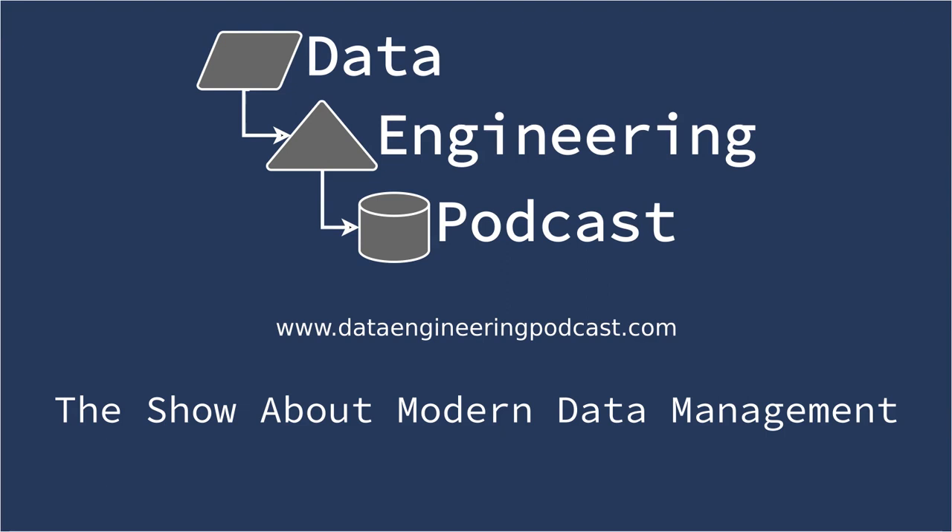Hello and welcome to the Data Engineering Podcast, the show about modern data management. When you're ready to build your next pipeline, check out our friends at Linode. With 200 gigabit private networking, scalable shared block storage, and a 40 gigabit public network, you've got everything you need to run a fast, reliable, bulletproof data platform — with worldwide data centers including Toronto and Mumbai, plus dedicated CPU instances for machine learning. Go to dataengineeringpodcast.com/linode to get a $20 credit.